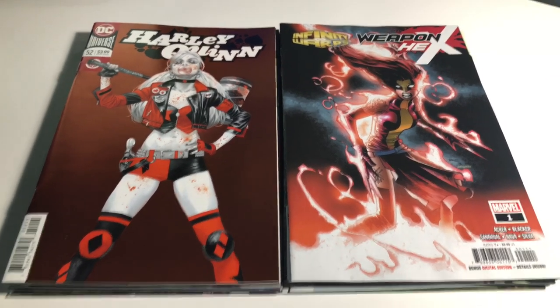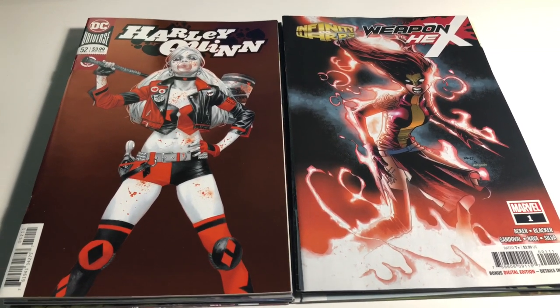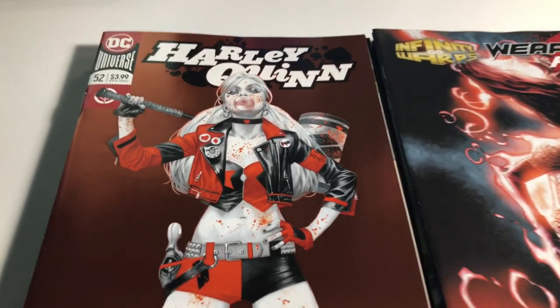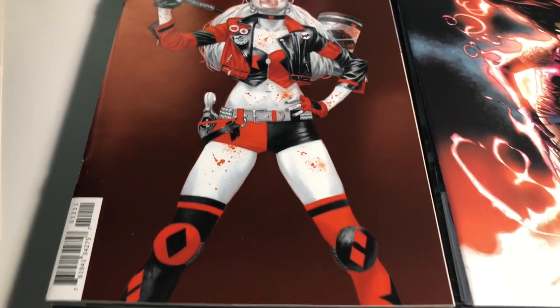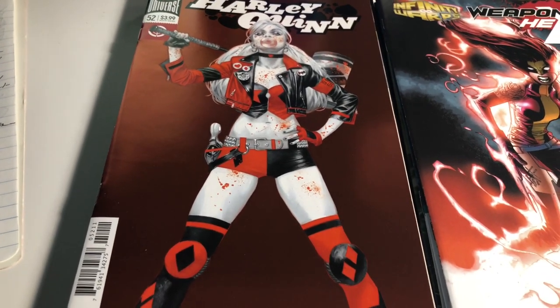We got 14 books, let's get going. First up we have Harley Quinn number 52 foil — I think this cover is sick, absolutely gorgeous. This one's done by Julian Totino.